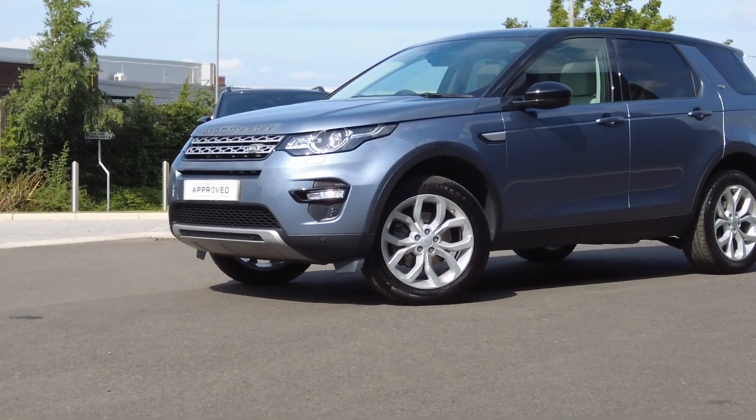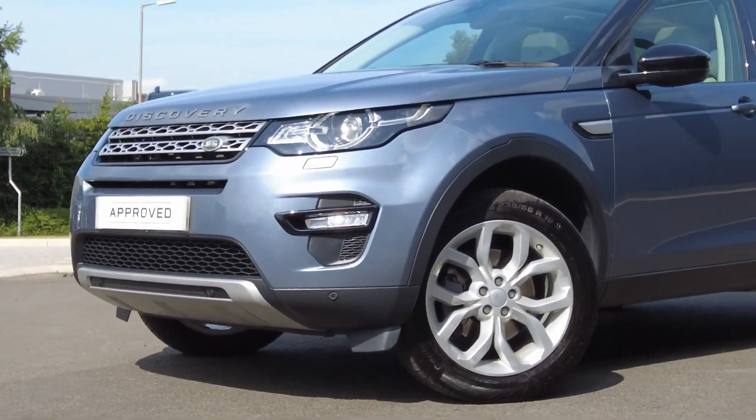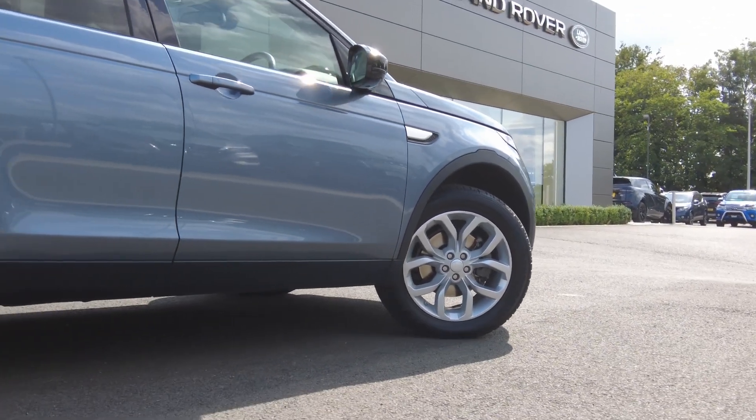Just arrived onto a forecourt here at Lloyd Land Rover in Kelso. We have this very well presented Land Rover Discovery Sport TD4 HSE. This car comes finished in the metallic Byron Blue with the 18-inch 5 split-spoke alloy wheels.